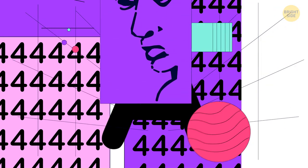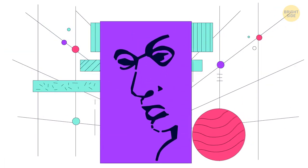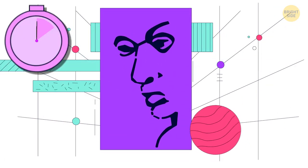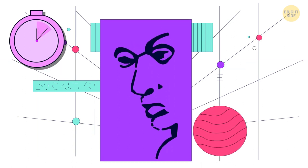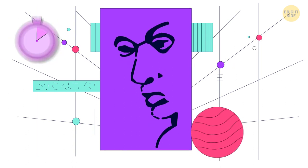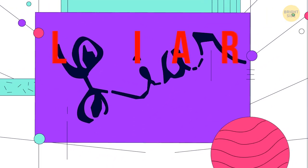It looks like a face, but there's actually a word hidden here. The hidden word is 'liar'.